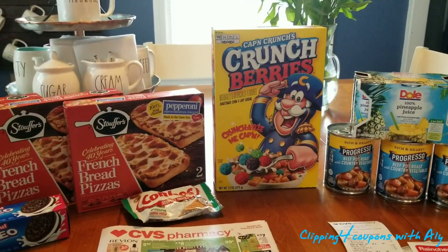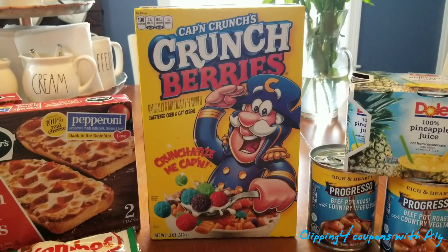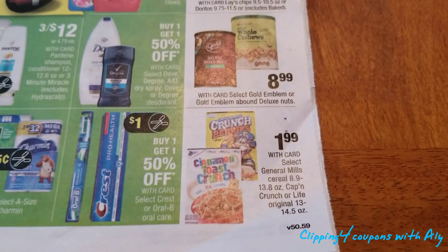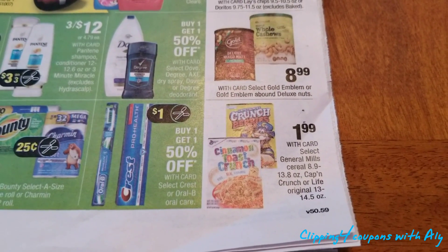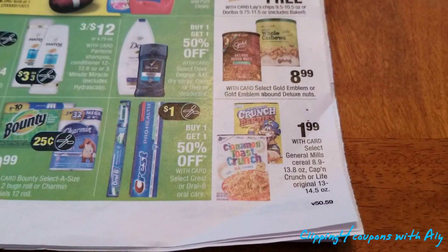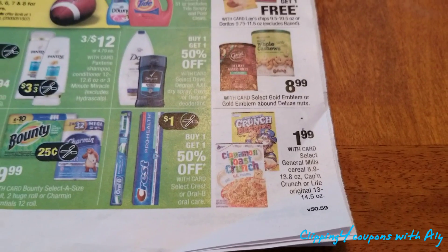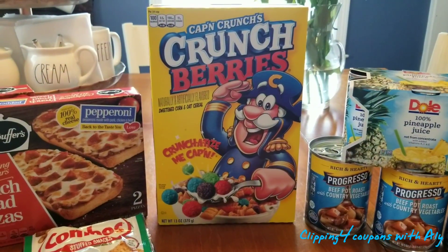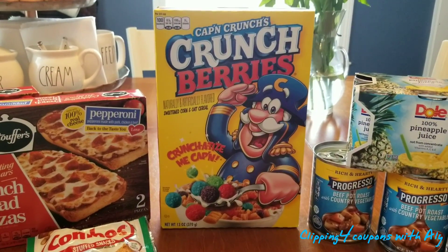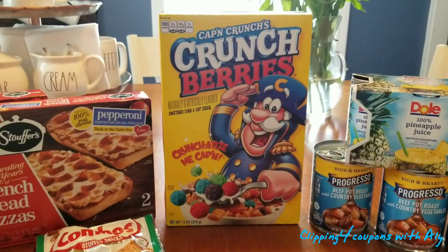First things first, I picked up the Captain Crunch cereal. This is the 13-ounce box and this week they are on sale for $1.99. If you wanted to pick up two of these, there is a $1 off 2 coupon coming out in today's inserts, January 27th. That may be regional — you may receive a 50 cents off one instead, which would make it just $1.49. Not bad for Captain Crunch for the week.